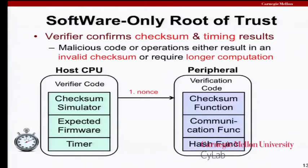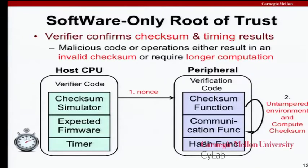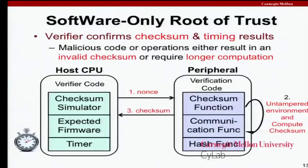The protocol involves a nonce. On the peripheral device we invoke what we call an untampered execution environment — something like disabling interrupts, making sure we're in the most privileged execution context on that hardware — so it's difficult for the adversary to get a trap or hook to execute their own code. Once done, the communication function sends back the checksum. This is the end of the timing-critical phase. Once the checksum has been transmitted, the hash function can be invoked to do a more traditional hash of whatever code is on the device. The checksum function is primarily concerned with itself — the checksum function, the communication function, and the hash function.